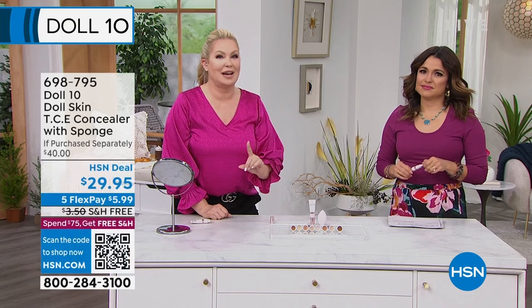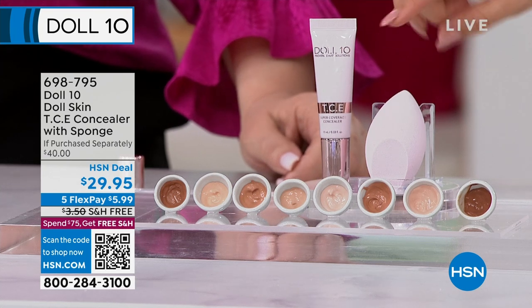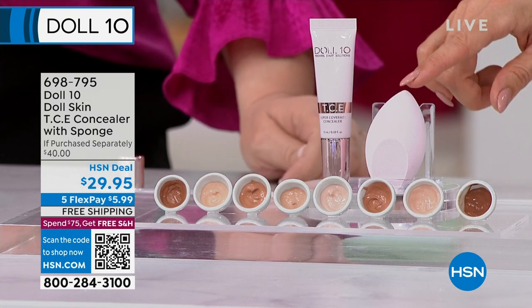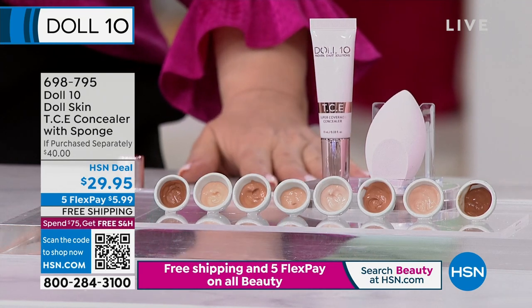You do get the sponge in addition to the concealer, and this is great for foundation too — even for putting on sunscreen. There's a lot of great beauty things happening on hsn.com — we have the brand new brand Sunday Riley on hsn.com, along with other great skincare to help you reboot your beauty. Let's get a fresh start. You'll get a free gift of a three-piece deluxe Sunday Riley set with any Sunday Riley purchase.